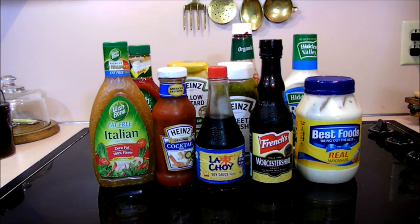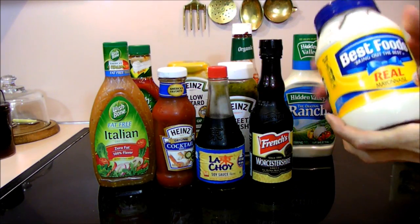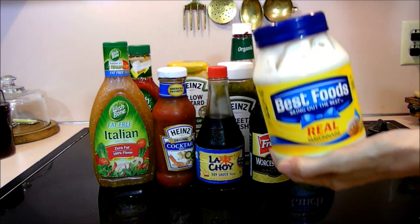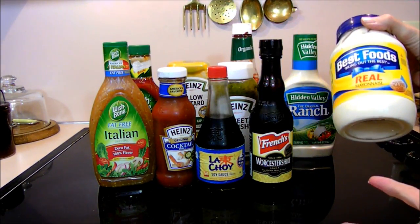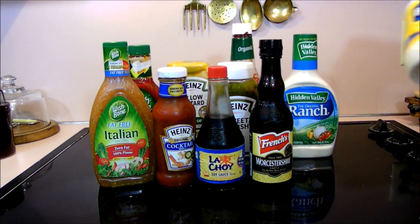So let's start with mayonnaise. This is Best Foods, and it's gluten-free. I just threw this in here because for sandwiches or whatever. So there's that.